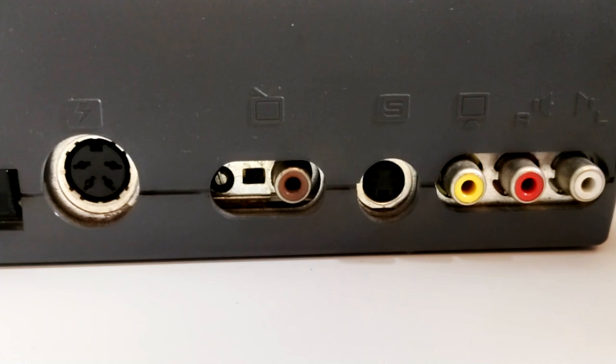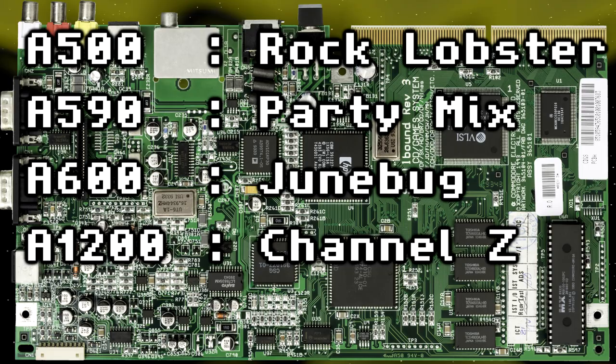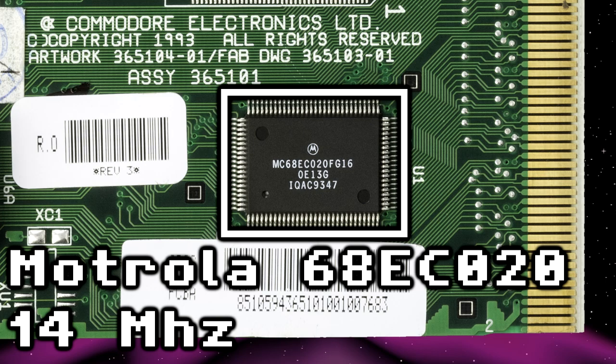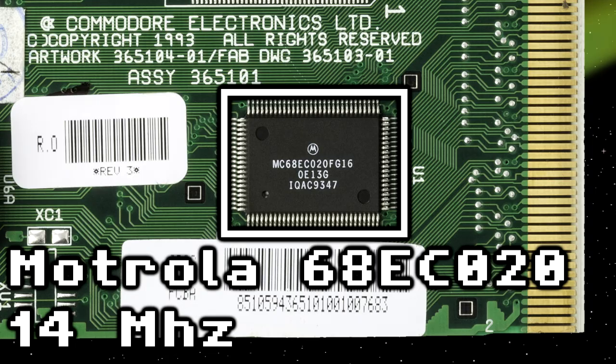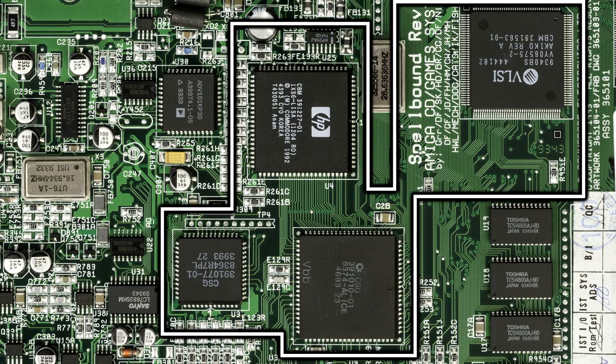The machine's codename was Spellbound, which we'll find if we look inside, and this is one of the few instances where a B-52's track wasn't used as the codename. The heart of the machine is this tiny chip, the Motorola 68020 CPU — well, it's the cheaper EC variant anyway, as it's a console and it doesn't really need to access more than 16MB of RAM, not when it comes with 2MB as standard.